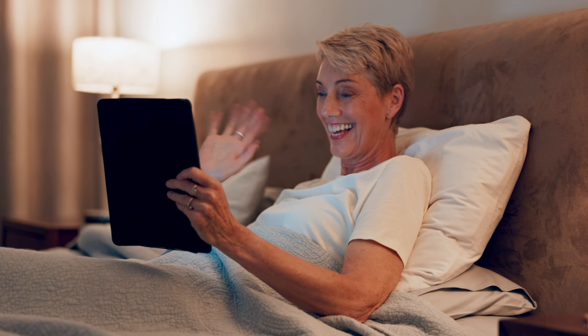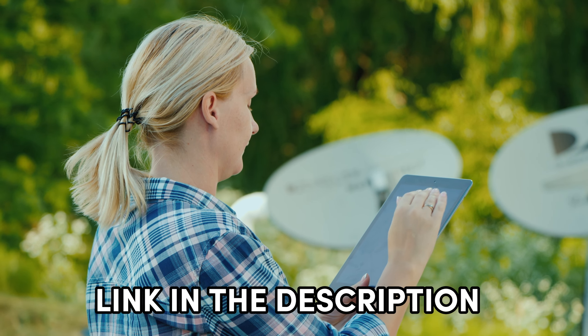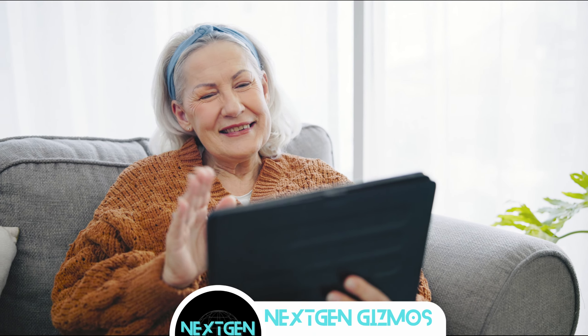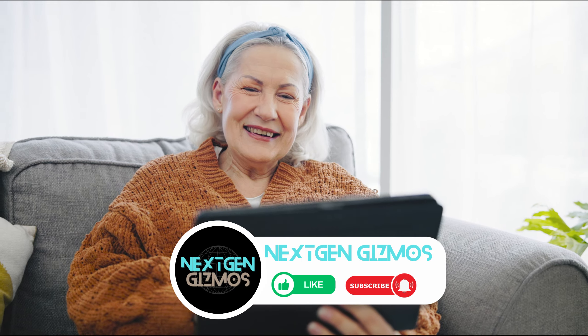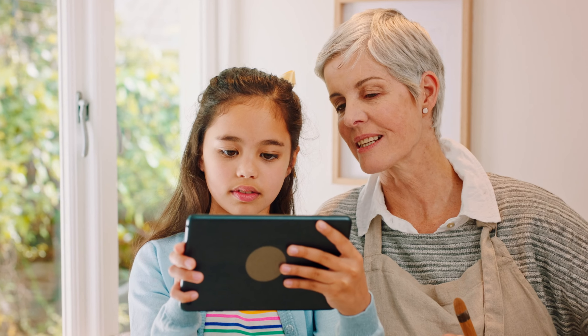And that wraps up our rundown of the best 8-inch tablets for 2024. Don't forget to check out the links in the description for the latest prices. If you found this video helpful, give us a thumbs up, share it with your fellow tech enthusiasts, and hit that subscribe button and bell icon to stay updated with all of our latest content, tips, and reviews. Happy browsing!